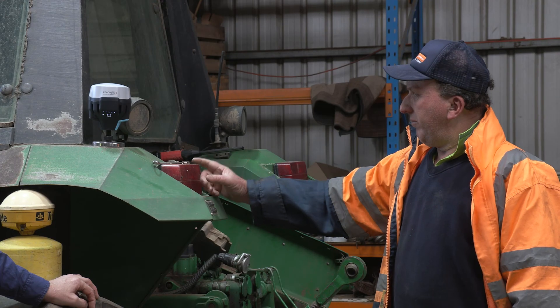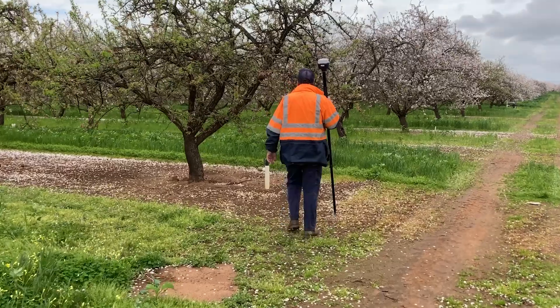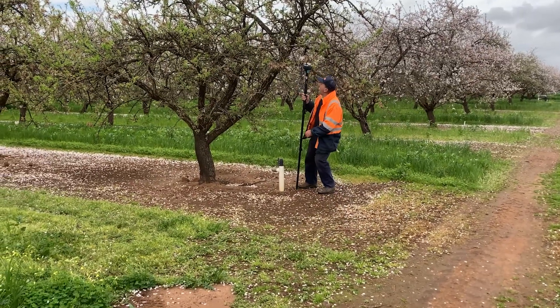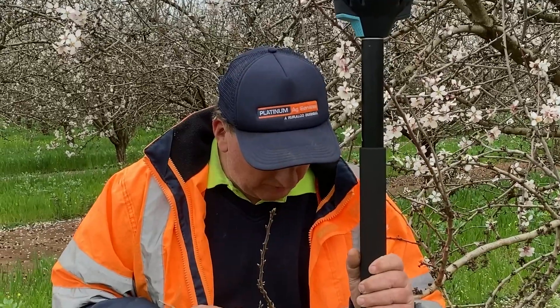In an orchard situation, another benefit is that you can take this unit off the tractor, put it on a pole, and actually use it for surveying. If we locate a damaged pipe, I can go out there, mark that pipe at two-centimeter accuracy, and be able to go back there and find it again.